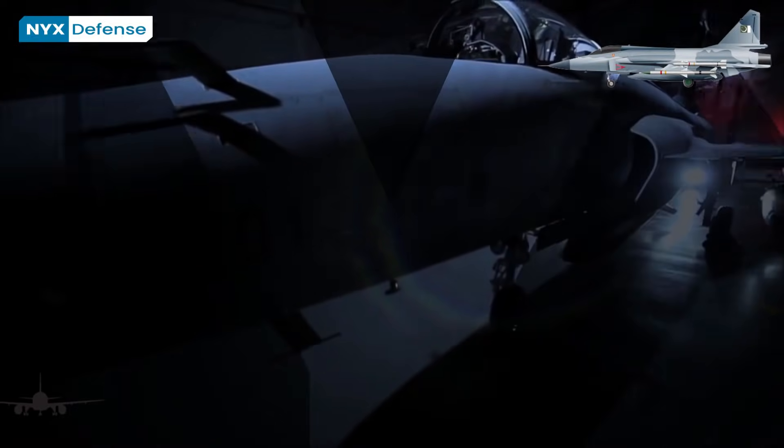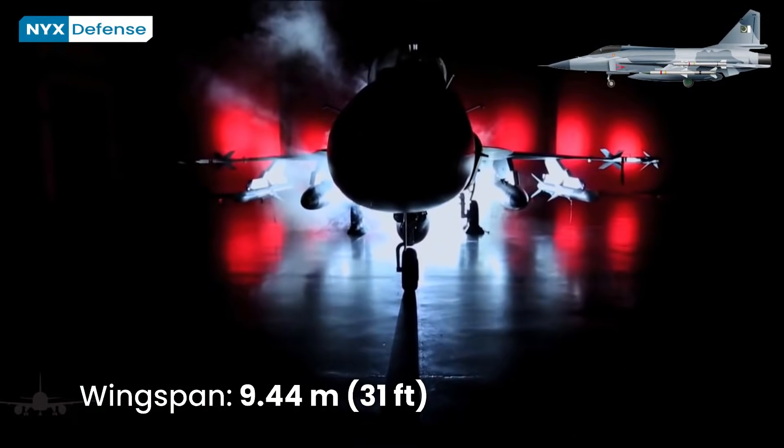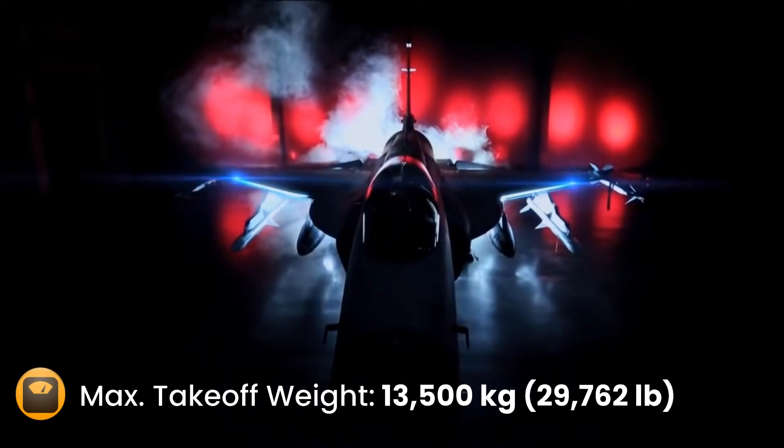The JF-17 is the backbone and workhorse of the PAF, complementing the Lockheed Martin F-16 Fighting Falcon at half the cost. The JF-17 was inducted into the PAF in February 2010.